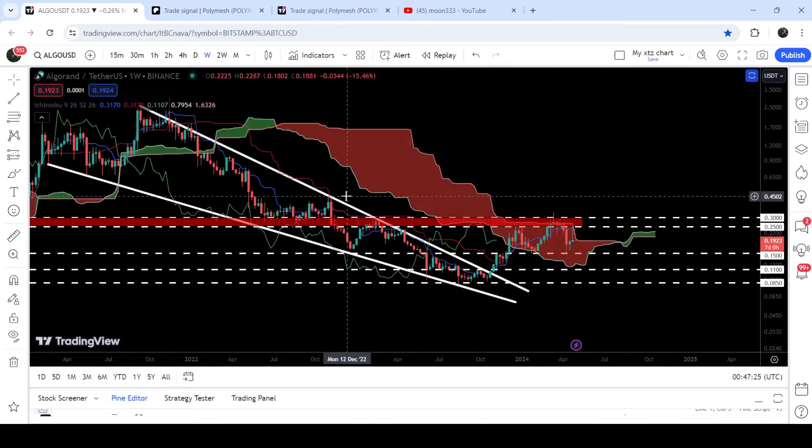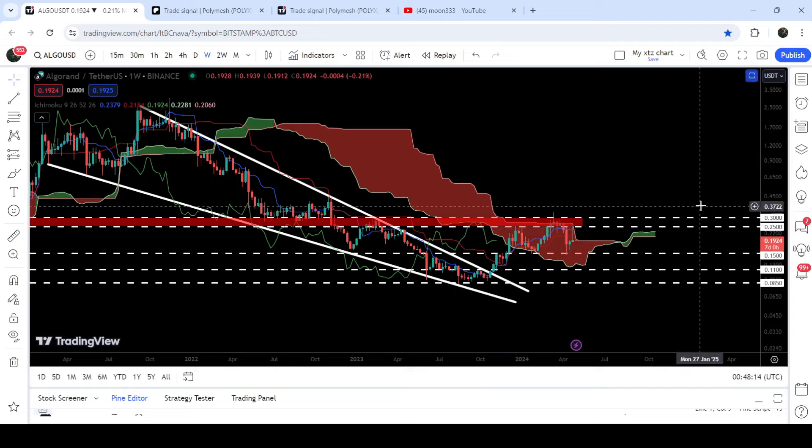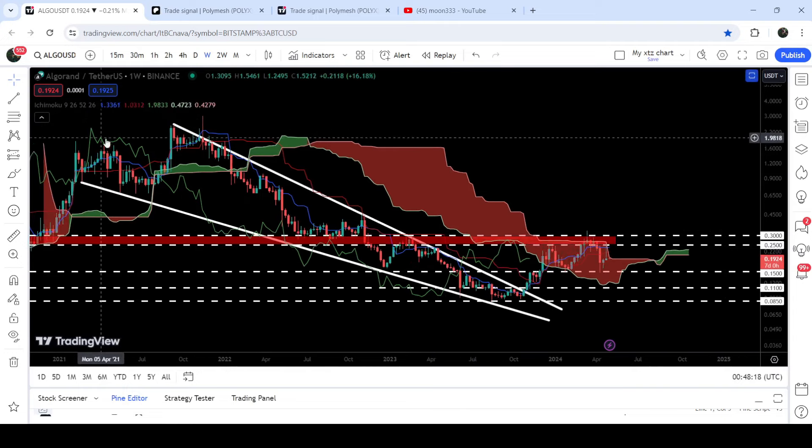Therefore, even after breaking out the falling wedge pattern we will need to break out this resistance zone. At the same time, the price is also trying to break out the massive resistance of the Ichimoku cloud. A few weeks ago we broke out the lower bands of the Ichimoku cloud — actually in December 2023 — and after the breakout the price retested the previous resistance of the lower bands as support and geared up. Now recently it has been rejected by the upper bands of the Ichimoku cloud, and right now it is again moving at this resistance.